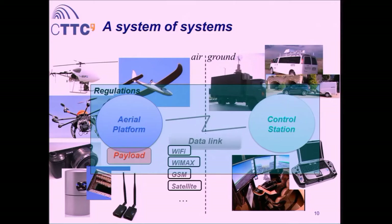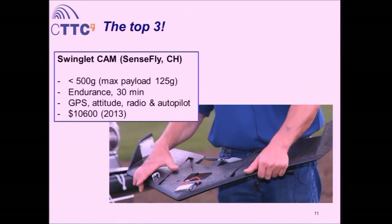Now, another top three: the platforms you can buy for geomatics. First is the Swinglet CAM by the Swiss company SenseFly — less than half a kilo, maximum payload 125 grams, endurance 30 minutes, with GPS, attitude sensors, radio, and autopilot on board. The price, as of 2013, is around $10,000. It's very well sold — a lot of groups use it.